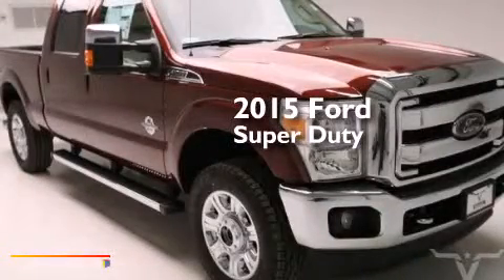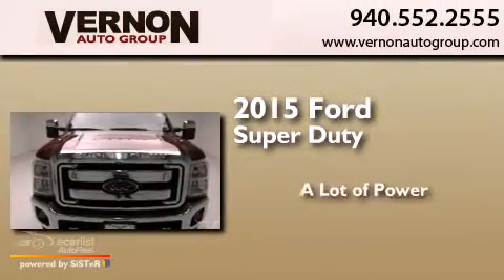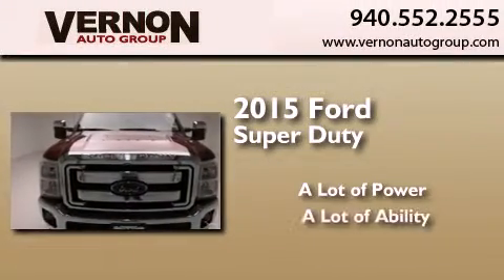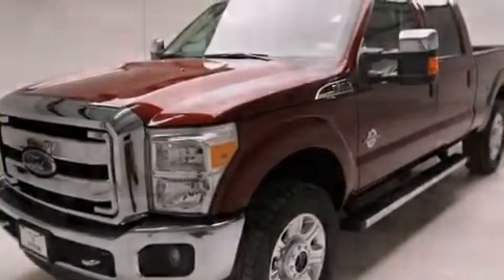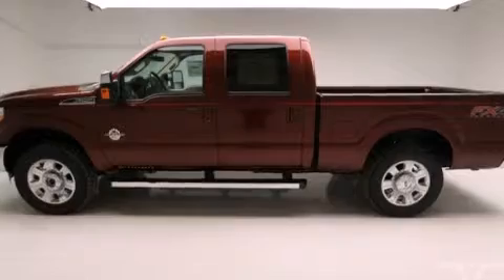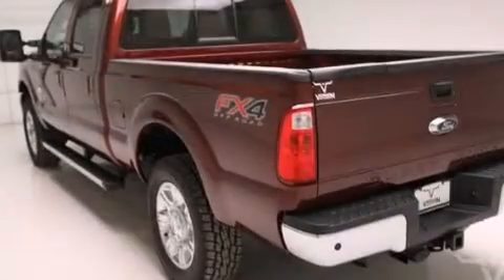This is a brand new 2015 Ford Super Duty. Features include a rear-view camera, an off-road package, cruise control, and a leather-wrapped steering wheel.